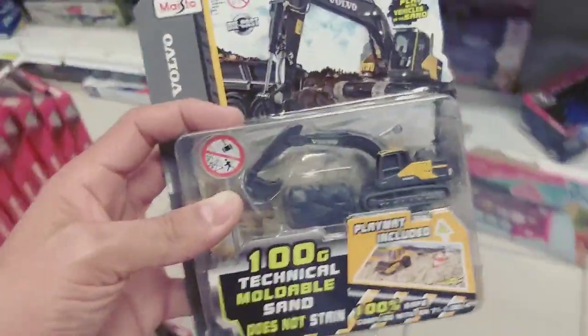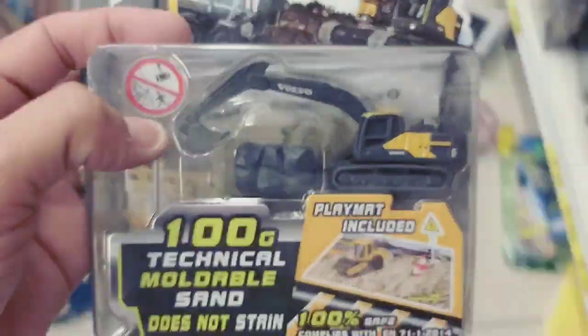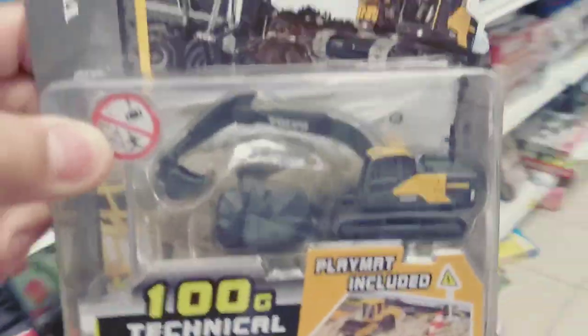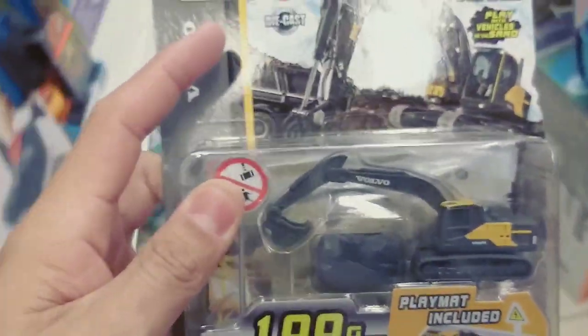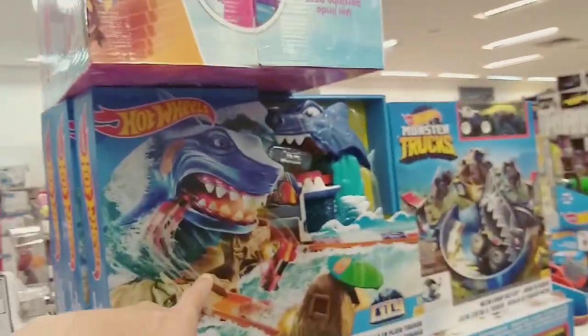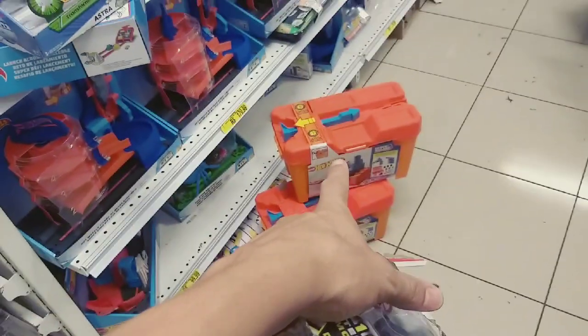Mas eu vou ver quanto custa isso aqui. Vamos ver o preço. Quarenta e quanto, né? Novidade. Olha isso — negócio do Hot Wheels gigante, cara. Gigante. Essa malinha também do Hot Wheels é bem legal.